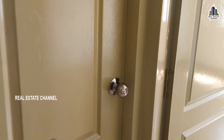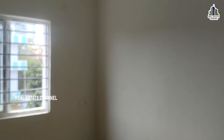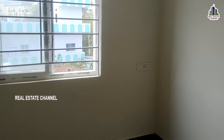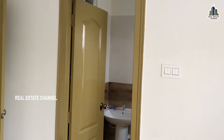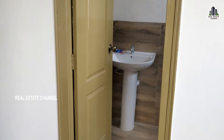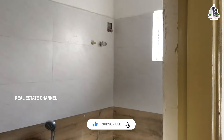We are going to use a master bedroom. We are going to provide windows and flooring. We are going to use an attached washroom. We are going to use a master bedroom.